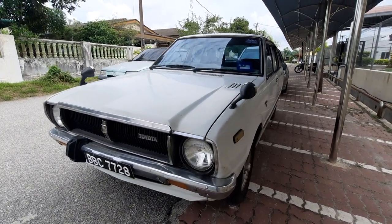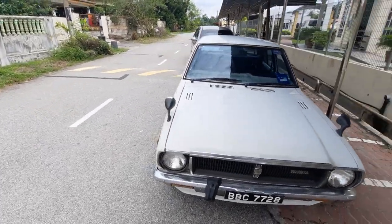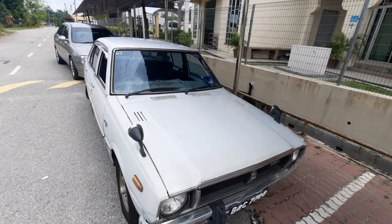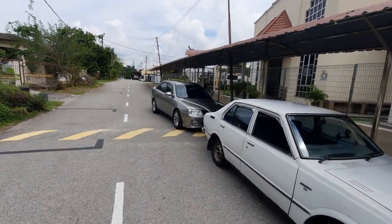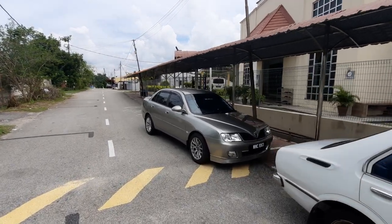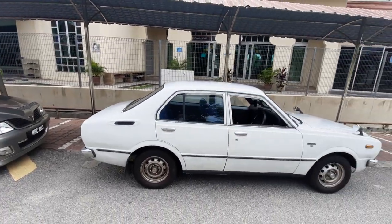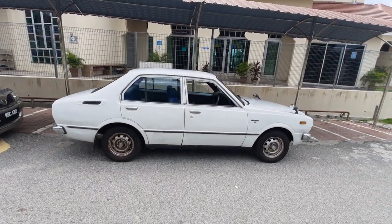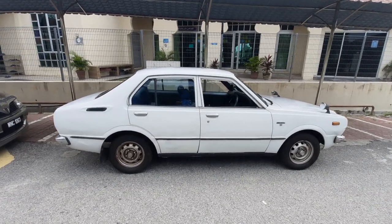So the story goes: auntie was using this car for the longest time, and then sadly due to age she needed an automatic — couldn't play with the clutch anymore — and so the car was just lying under cover in a house here in Batu Gajah. So again my trusty good friend and brother Chiang — and actually he's young enough to be my son — we drove up to Batu Gajah to come and pick up this KE30.